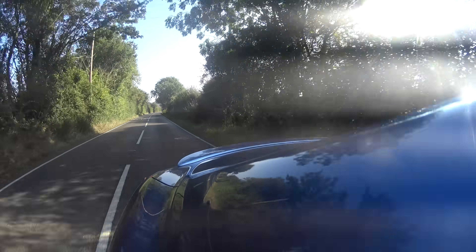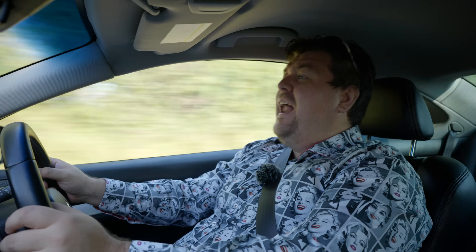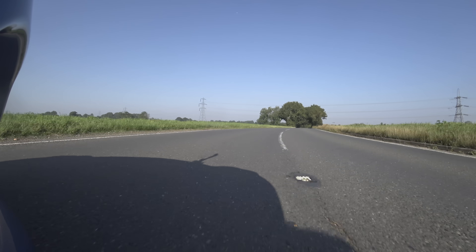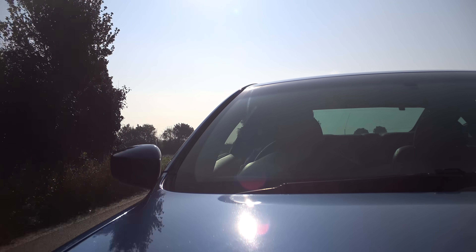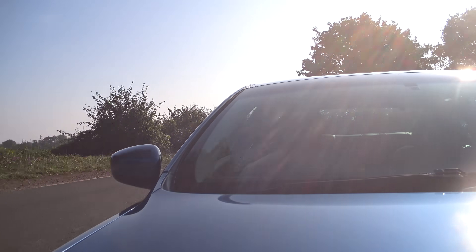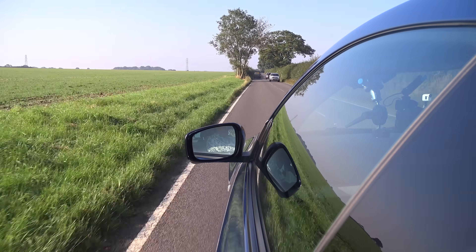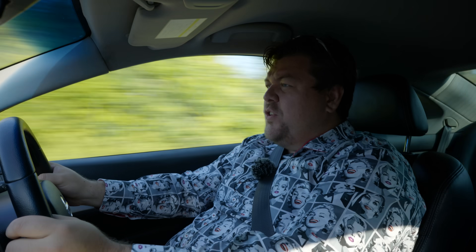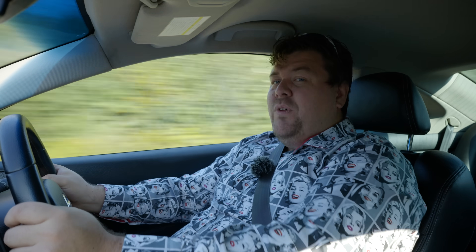It is, I think, the gearbox which really lets proceedings down. One of these with a manual in it would be a lot of fun. It will light the rear tyres up quite easily — it's currently riding on Nankangs, which seem to be in good condition, so it's a very lively rear end. But if you're the sort of person that was on the hunt for a 370Z if only it had back seats, this does give you that kind of vibe.